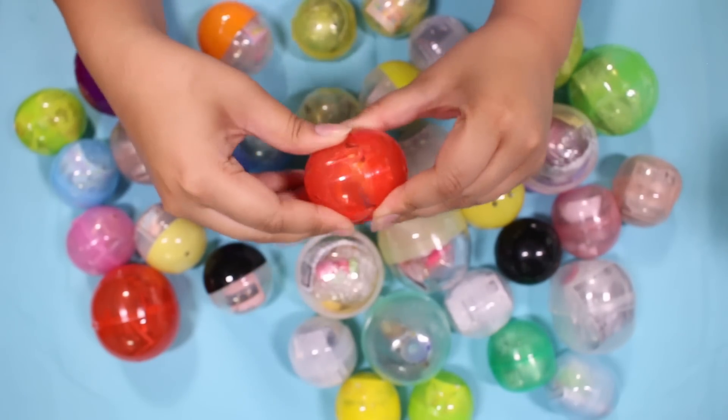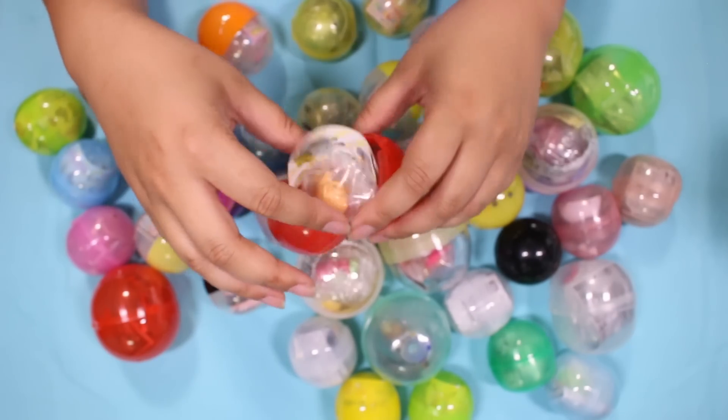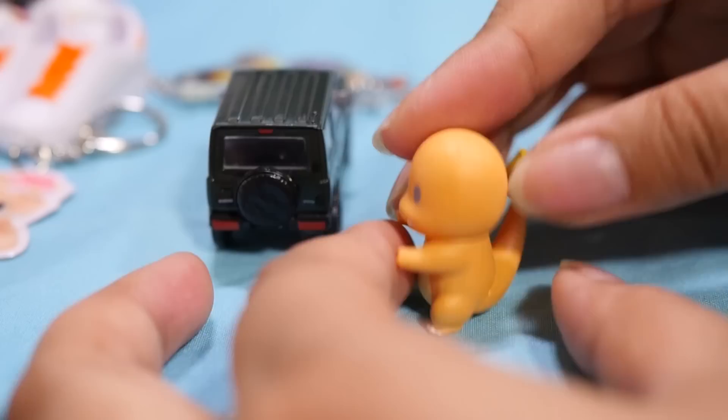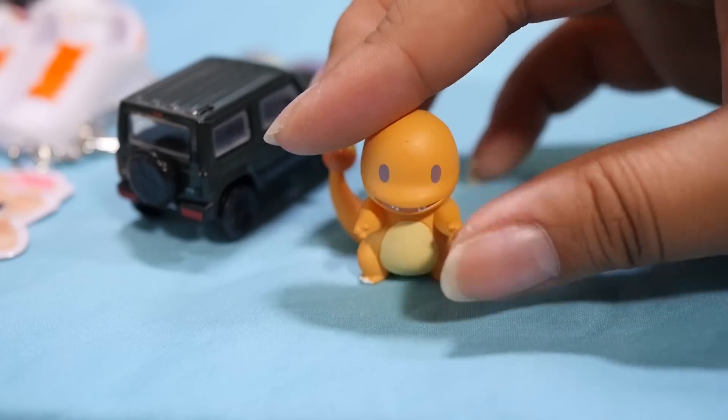Let's open this — what is in the capsule? Oh! It is Charmander from the Maenarae, the little marching set. Can we please talk about his little teeth? Very adorable.